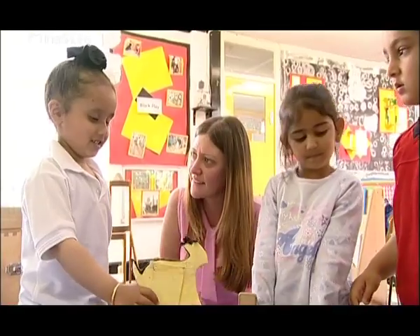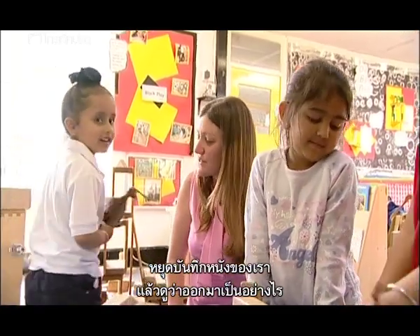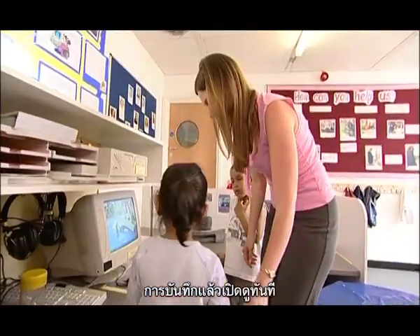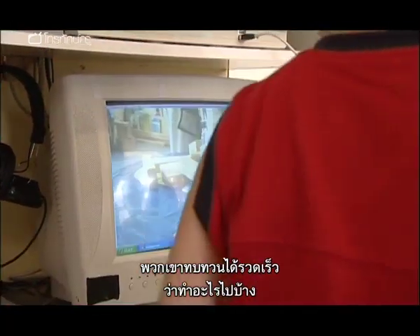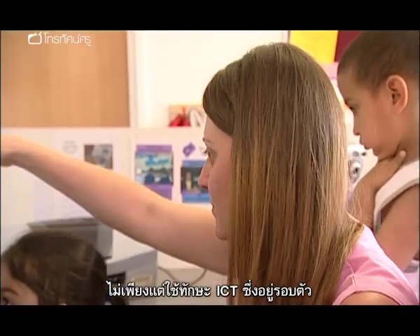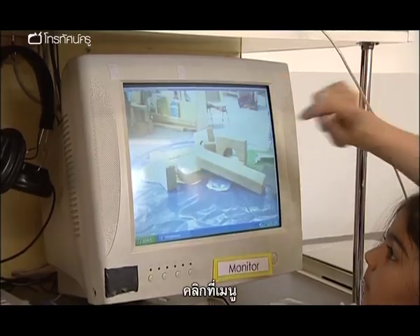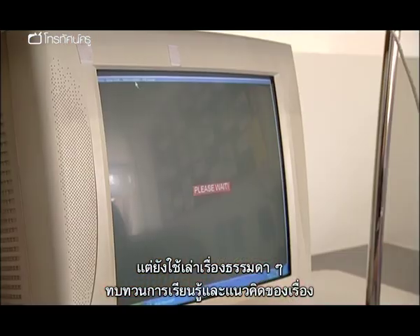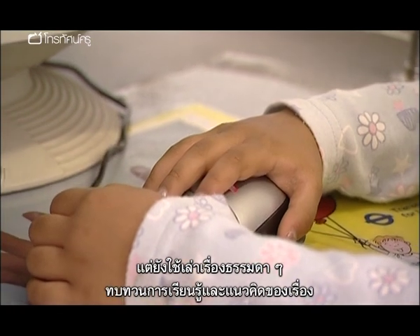So we can go and press stop on our movie and see what our movie looks like. By recording and then being able to play back instantaneously, they can quickly review what they were doing. Not only are they getting exposure to ICT skills which are all around us, but also they're using them in the context of a basic retell to review their learning and the concept of the story.